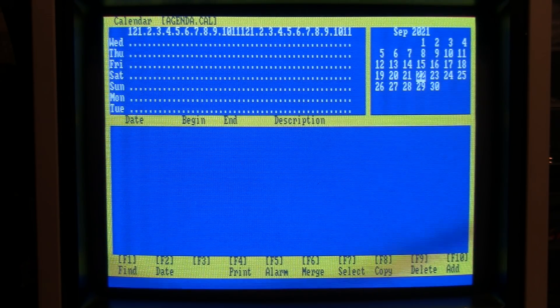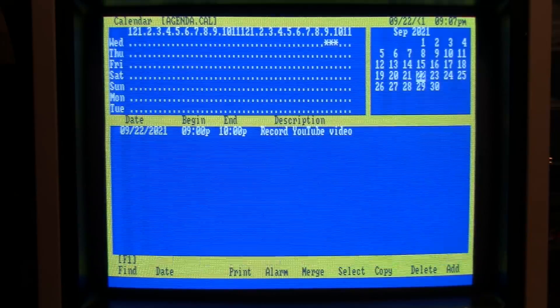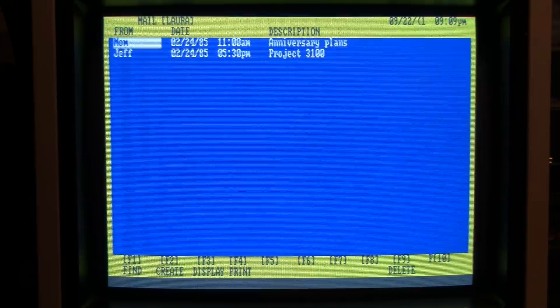Nothing on the agenda for today, so we can add something: today's date, beginning at 9 PM, ending hopefully around 10 PM — 'Record YouTube video.' And now that's on our agenda for today. Here's the email function. It already has some messages in it — we can read emails for Laura dated February 24th, 1985. She got one from Mom and another from Jeff. I'm going to read these on the remote computer when I dial in.